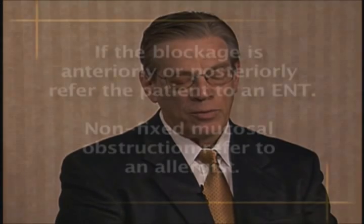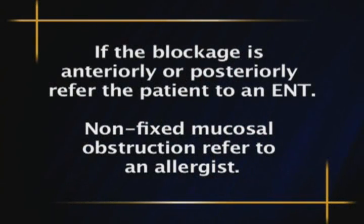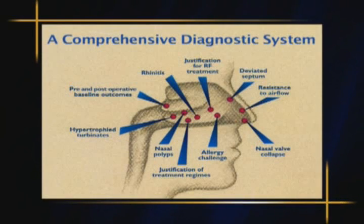The Acoustic Rhinometer gives us this information. Not only that, but it helps in giving a good referral, because it tells where the location of the problem in breathing is. Is it in the anterior portion of the nose? Is it in the posterior part of the nose? So this is an invaluable tool for telling us where the airway problem is.